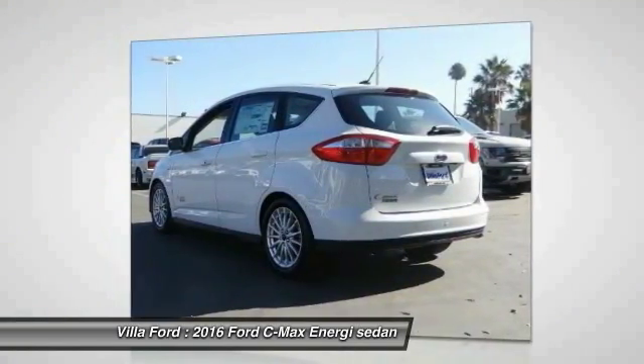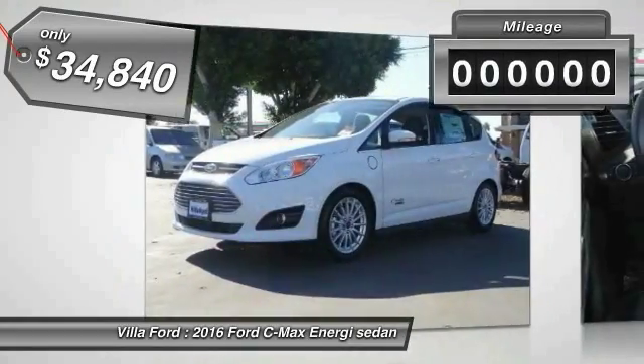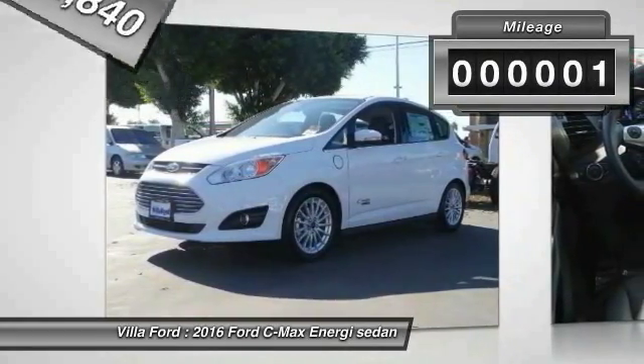The style is what will catch you, and the mileage will surprise you, and is priced below $35,000. This vehicle has less than 100 miles.